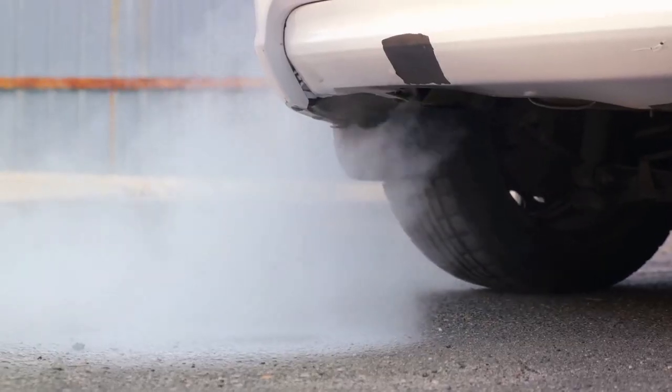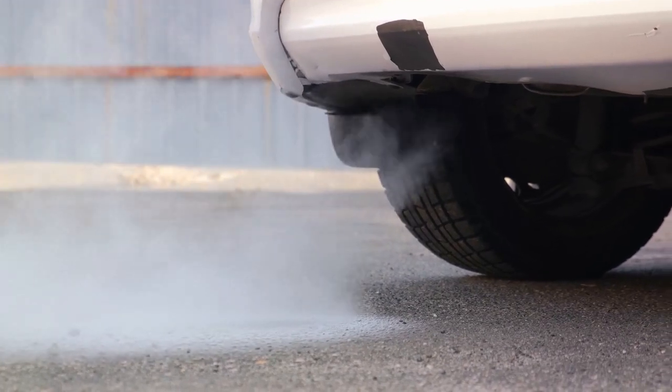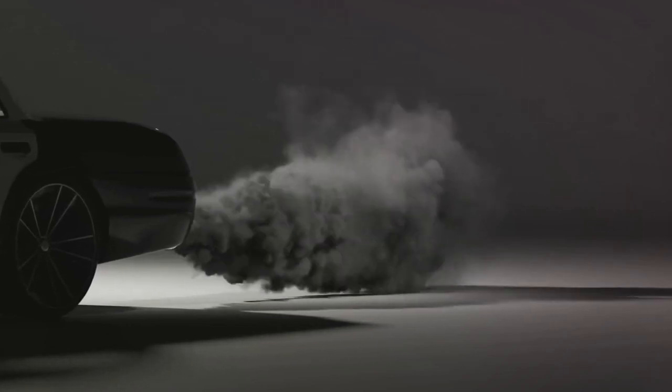Finally, we arrive at the exhaust stage. Think of it as the engine's way of exhaling. The piston moves back up, pushing out the waste gases through the exhaust valves. It's a clean sweep, preparing the combustion chamber for the next intake of air and fuel.